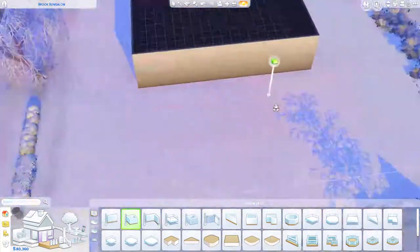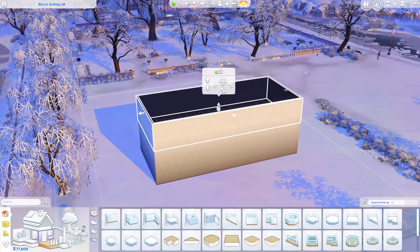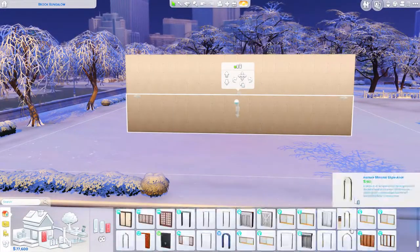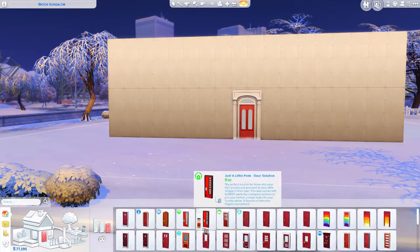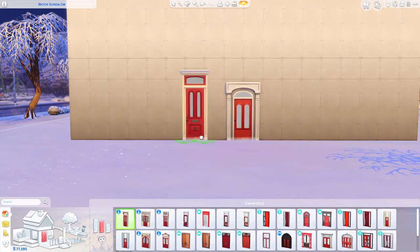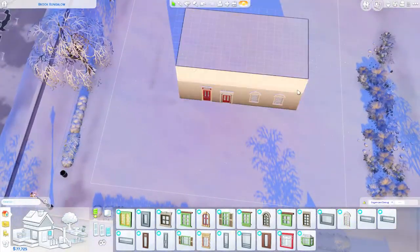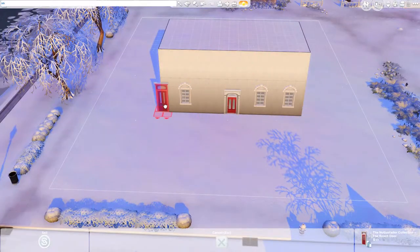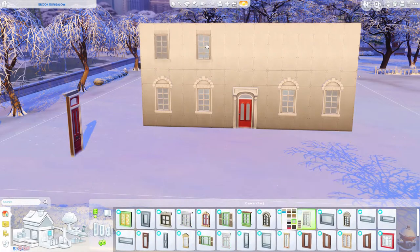What's up guys, Simply Coco here and welcome back to my channel and welcome to yet another speed build. Today we are building my very first Christmasy, snowy inspired home — a December inspired home. I didn't decorate the interior with Christmas decorations so it's not really Christmas themed, it's just a snowy build that I'm doing in the month of December.